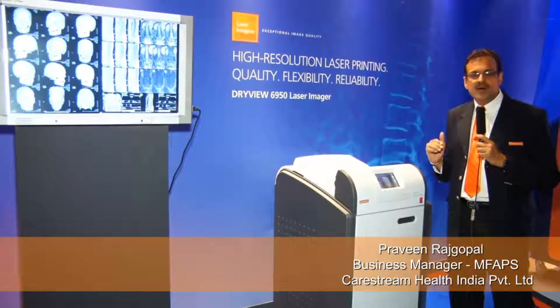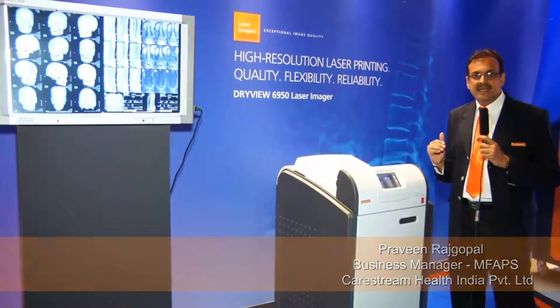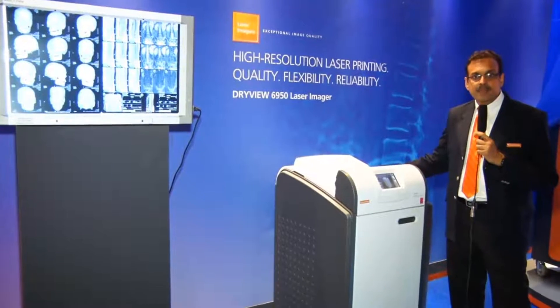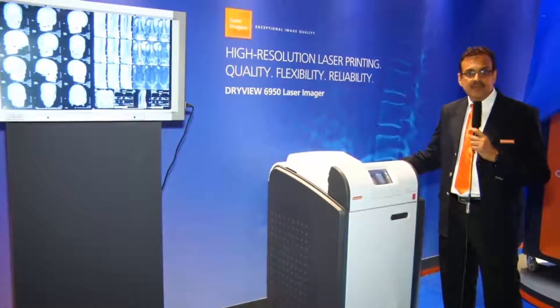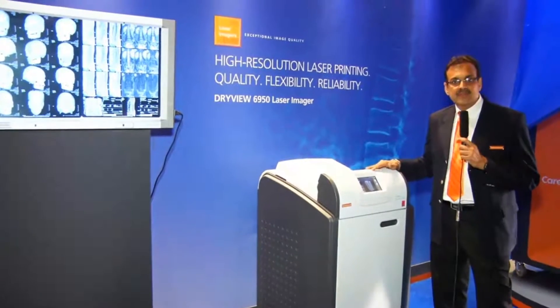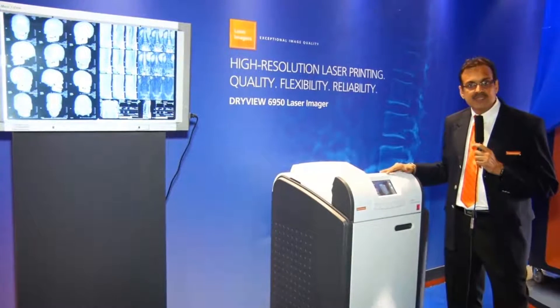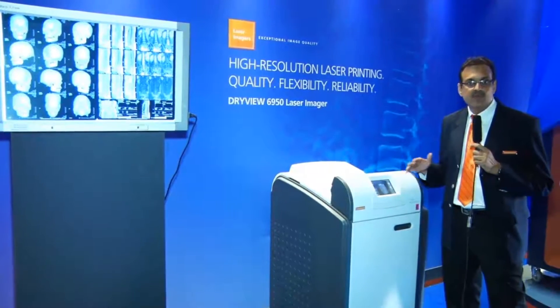When it comes to higher-end modalities like CT and MRI printing, customers always trust the 6950 because it's known for its high image quality. It's truly a workhorse with three drawers that can accept multiple film sizes, starting from 8x10 to 14x17.